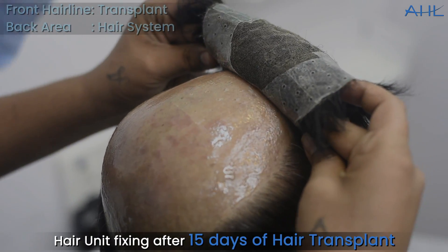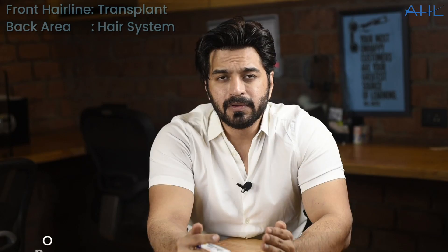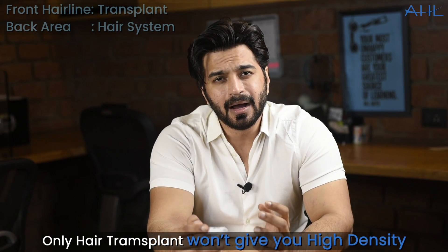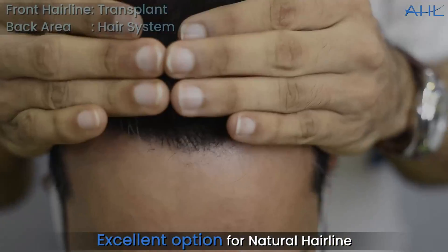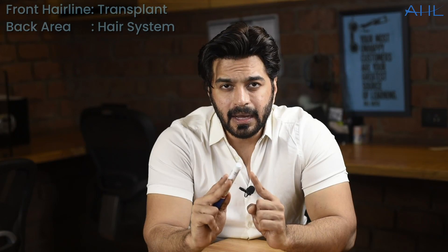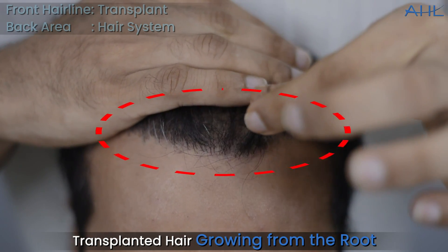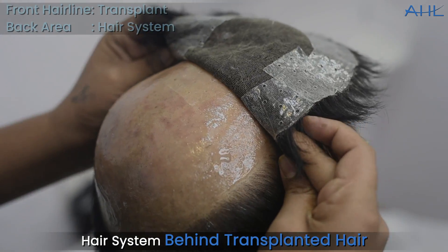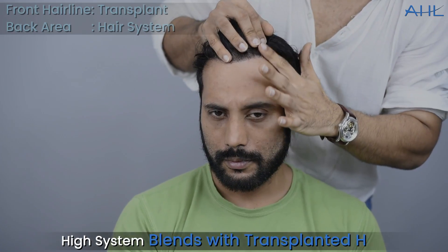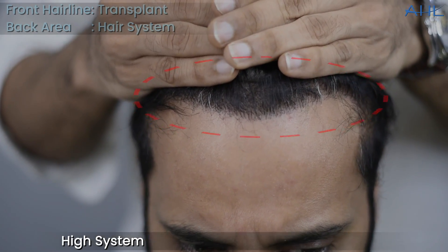15 days after the transplant, we can apply the hair system. This is an excellent method — there is nothing beyond this. With a hair transplant alone, you will not get a lot of volume; you will fill a few patches but not the volume you desire. This is an excellent option for people who want a completely natural look. Their transplanted hair is growing from the roots and looks extremely natural. In the back area, we have put a hair system which lasts approximately 6 to 8 months. Because it looks natural, there is no attention drawn to it, and we match it beautifully in terms of length, volume, and texture, so it looks very natural.